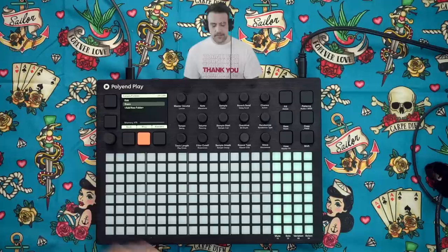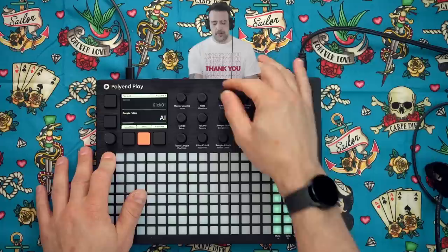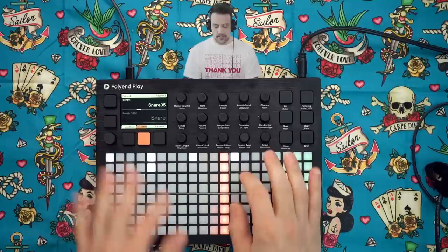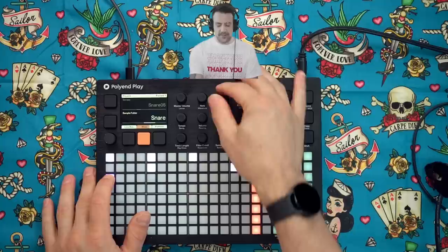I'm going to do the exact same thing with the techno kit snare — load the folder — and then go back and load a kit of the techno kit hi-hat. Now I'm going to press down the first step, press sample, and we have kick 01. If I press sample again, we get the sample folder, and I'll turn that to kick so it will only have kicks to choose from. I'll do the four-on-the-floor thing. On my second row I'll choose the sample folder for snares, and on my third row I'll select the sample folder for hi-hats.